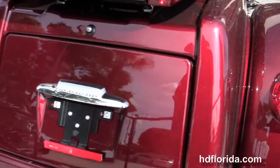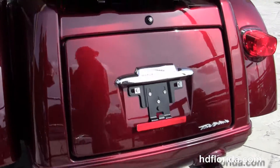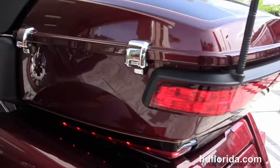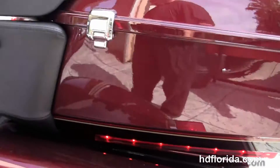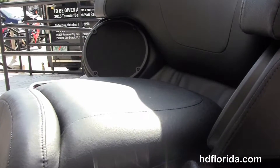Out back here we have the large capacity trunk with 4.4 cubic feet of storage space. On top of that we've got the King Tour Pack with a one touch latch, large enough capacity for two full size helmets, and we have the chrome grab handles around the two-up seat.